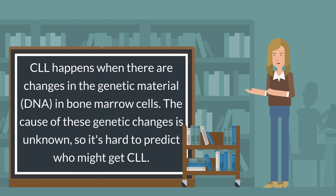CLL happens when there are changes in the genetic material, DNA, in bone marrow cells. The cause of these genetic changes is unknown, so it's hard to predict who might get CLL.